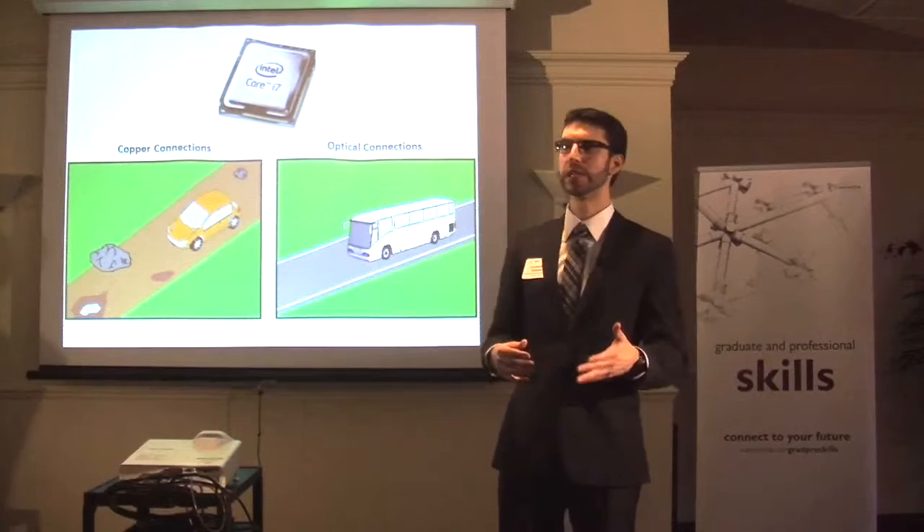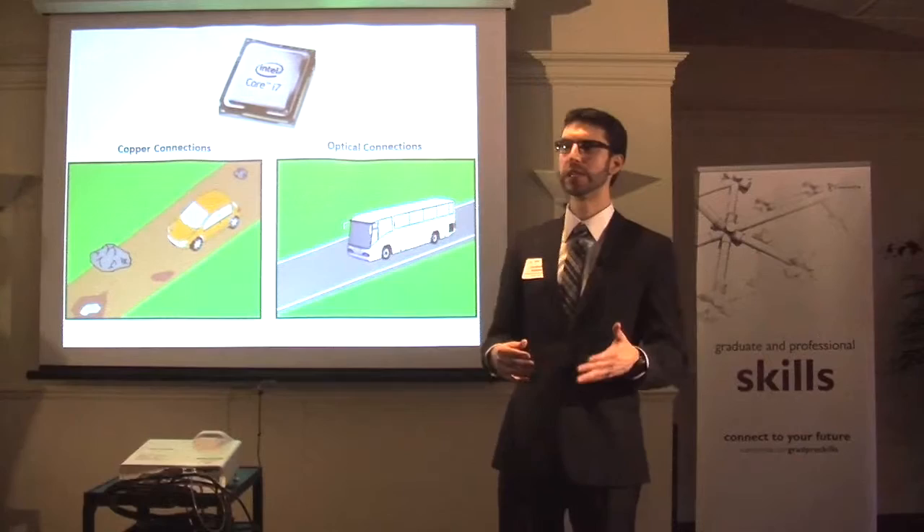If there's any doubt about the need for this research, just remember that 15 years ago, we were quite happy with the speeds of our computers, whereas now we probably wouldn't want to go back. Think about where we can be in 15 years from now.